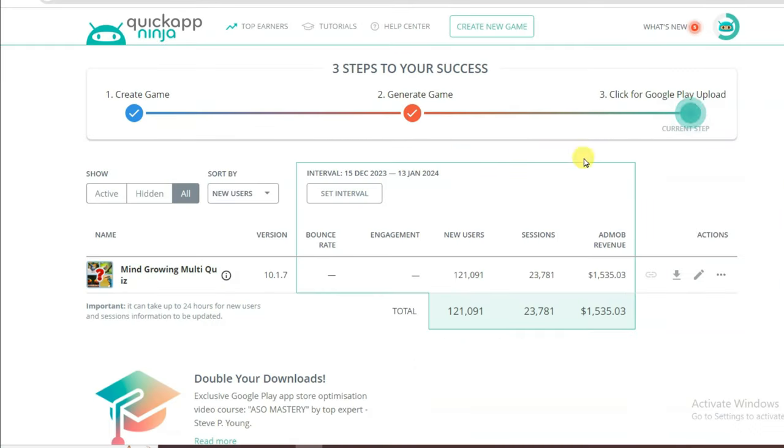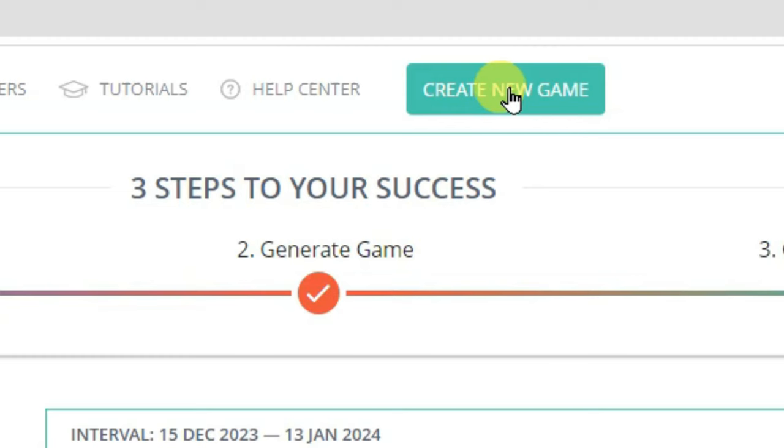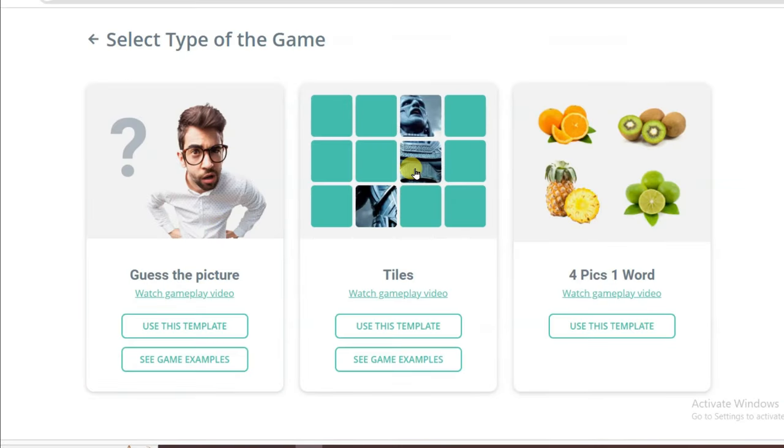Once you successfully create your account you will come to this page. Here you can see I have made Mind Grow and Multi Quiz games. If you haven't seen my previous video about how to make this game, you should watch it — the link is in the description box below. I'm going to create a new game. Click on the Create New Game button. You can make a Guess the Picture game, a Tiles game, and a Four Picks One Word game. I'm going to make the Guess the Picture game — click on Use This Template.